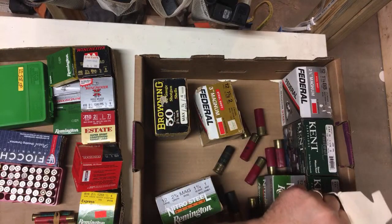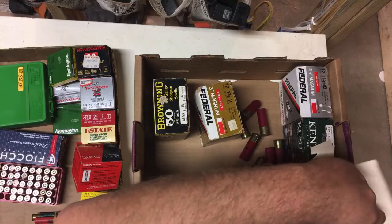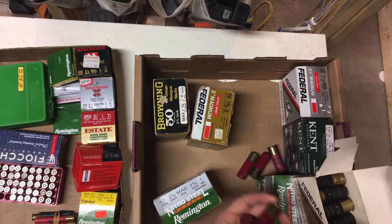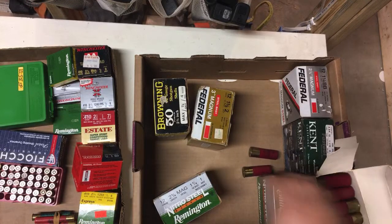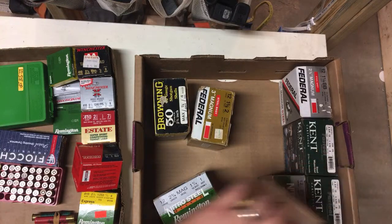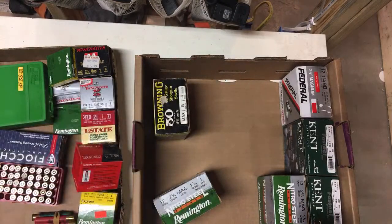I need to get some system going for partial boxes or mixed boxes, because sometimes you've got half a box or more — if you can find the other partial box, you can add them together. Even this box that's missing one shell, I don't think that's a huge detractor. The corner is a little ripped, so these two boxes aren't in the greatest condition.